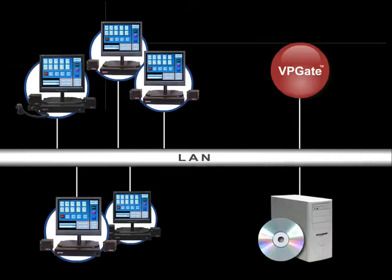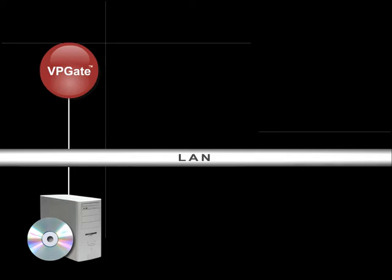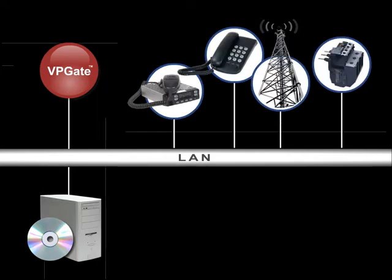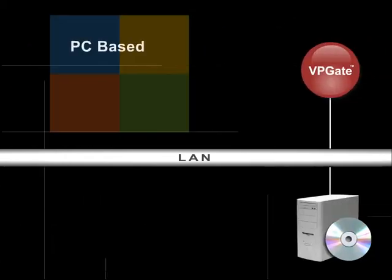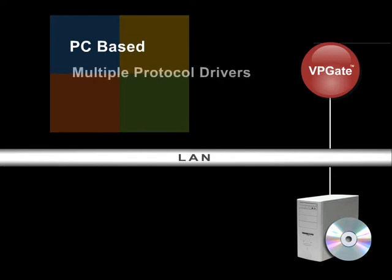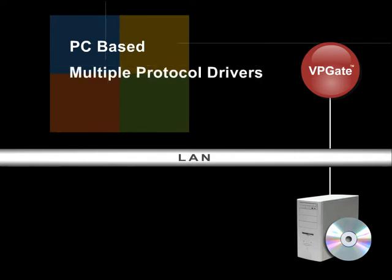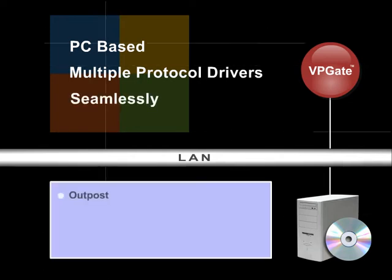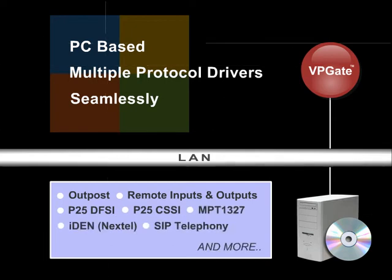Scout works hand-in-hand with AVTEK's voice-over IP protocol gateway, VP-GATE, providing interoperability by allowing connection between different endpoint devices. VP-GATE is PC-based software that runs multiple protocol drivers simultaneously, allowing the Scout console positions to communicate with dissimilar devices seamlessly. Supporting both open and proprietary protocols allows you to choose the endpoints that best fit your needs.